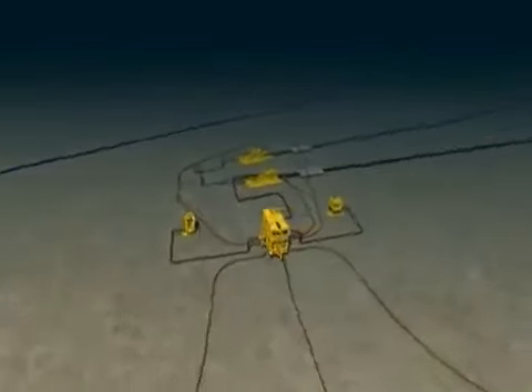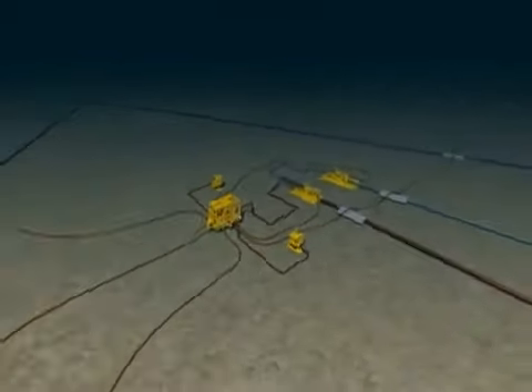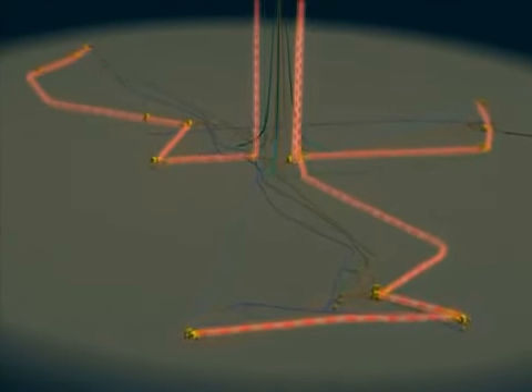The subsea system is made up of three similar but separate networks: Plutau, Saturno and the linked Venus-Marte. Each of them has an independent production, water and gas injection and service and utilities system. The production system transports fluids to the FPSO.